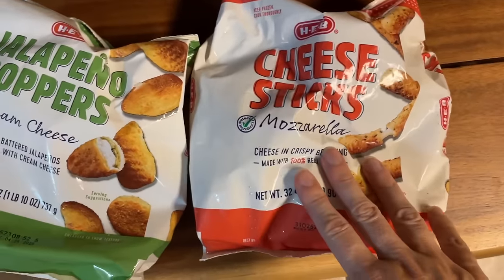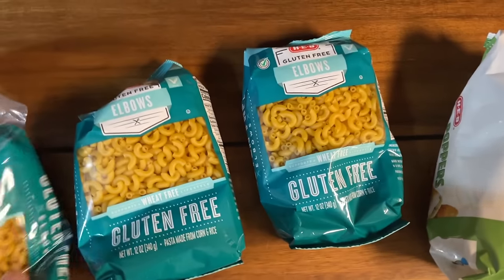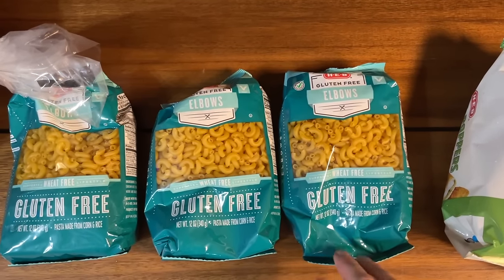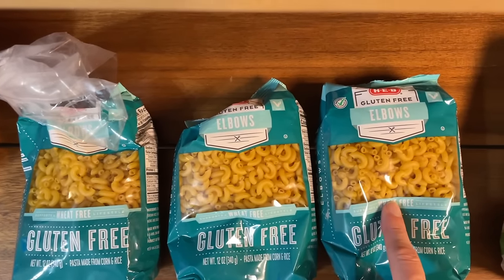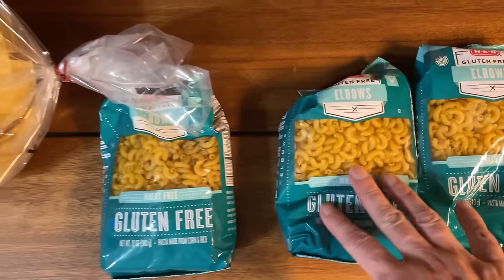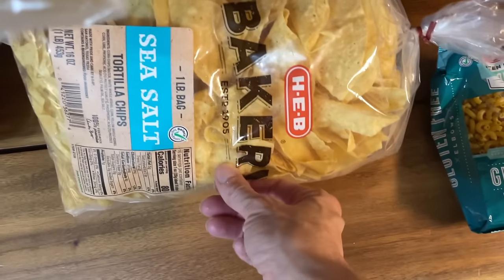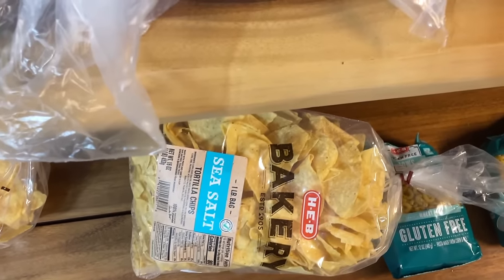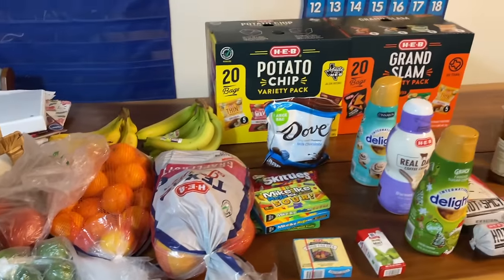For Christmas Eve I got mozzarella sticks and jalapeño poppers. I'm making mac and cheese on Christmas Day to go with our brisket, and there are certain gluten-free noodles that I make for everyone where they can't really tell the difference, so I'm going to make the macaroni gluten-free. We also always get a couple of bags of their bakery sea salt chips. I think that's it for HEB.